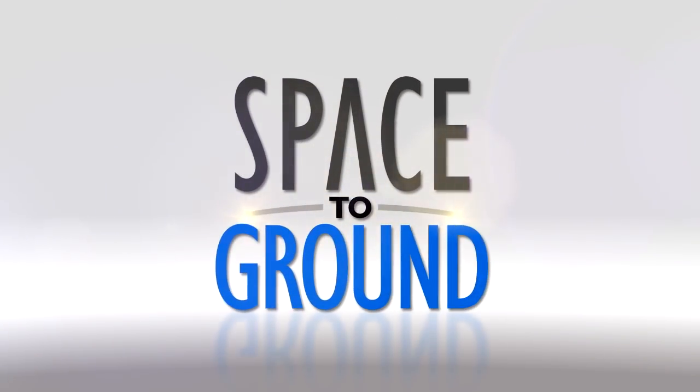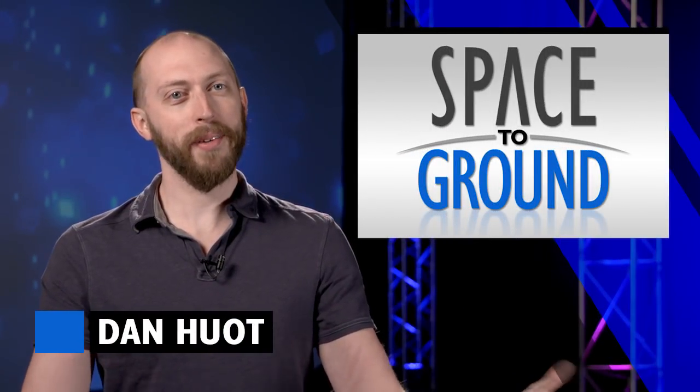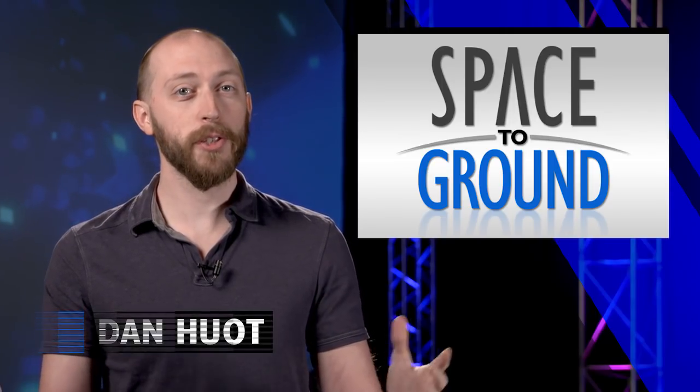Houston Station on Space to Ground. Welcome to Space to Ground. I'm Dan Hewitt. It was another science-filled week aboard the orbiting laboratory.